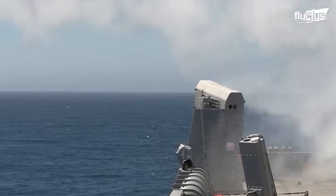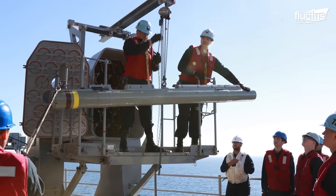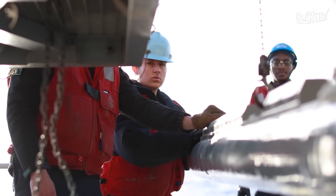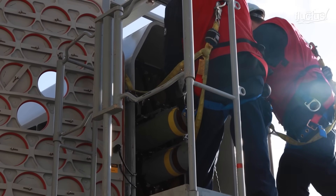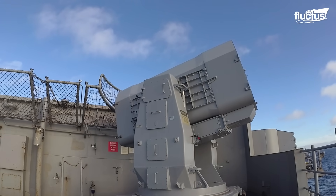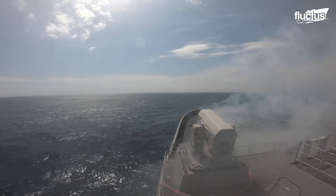The Rolling Airframe Missile, or RAM, is a lightweight, infrared-guided surface-to-air missile developed by Raytheon. It protects ships against aircraft, helicopters, and missiles. Powered by a solid-fuel rocket, it has a range of up to 2.4 miles. Its seeker locks onto the heat signature of the target, guiding the missile to intercept and destroy it on impact.